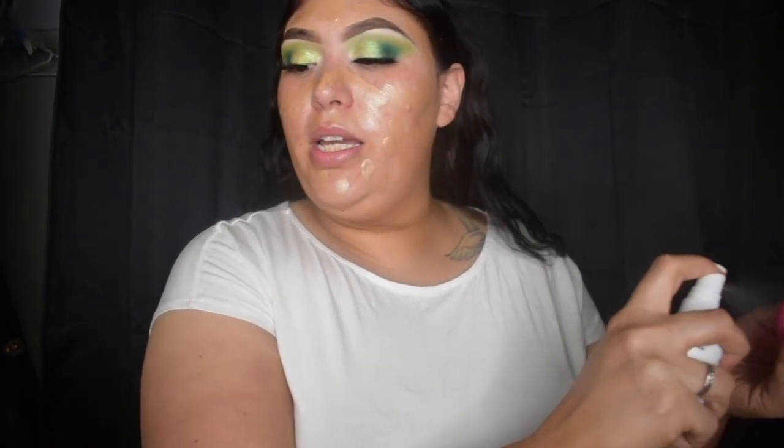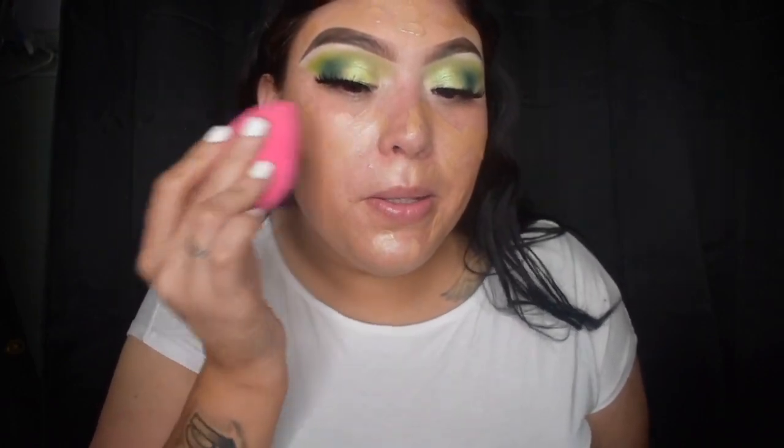So I'm just going to apply that Halo Glow filter and now we're going to blend it in with a beauty sponge. I'm going to use some Wet and Wild setting spray to get the sponge nice and damp, and then we're going to go in and blend this in.